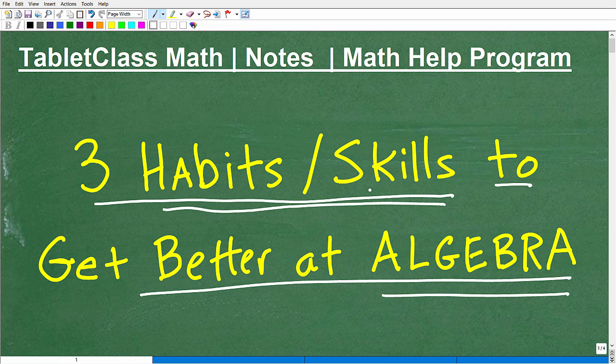I call them skills because a habit kind of morphs into a skill — it's kind of an art form. But these are things that you have to practice every time you do math. I actually have an example problem to kind of illustrate this. This is going to be a very helpful video for those of you that are obviously serious about doing well in math.